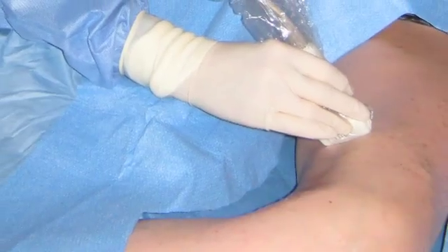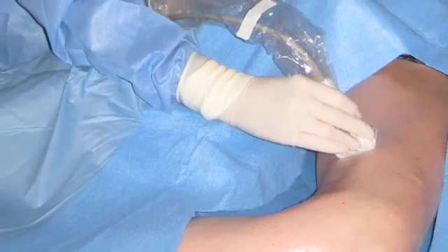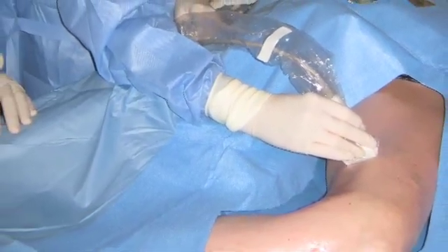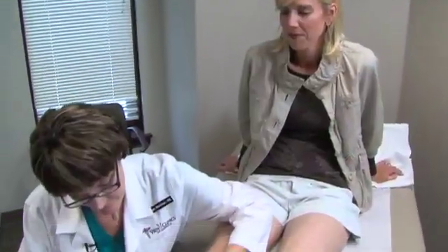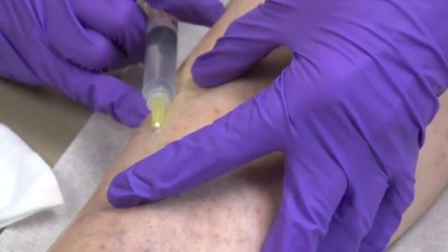We use techniques that are minimally invasive, that allow folks to go back to their normal daily routines from the day that the procedures are done. Our primary treatments involve what we call endovenous laser, which involves putting a laser inside a vein to close the vein down. We also do something called sclerotherapy, where we inject a medication that causes the vein to close down.